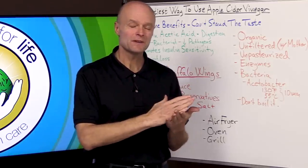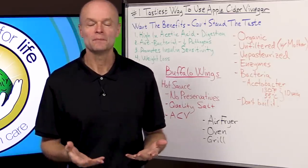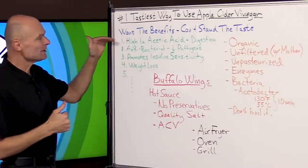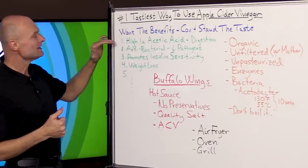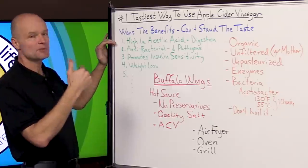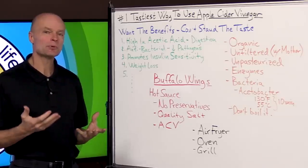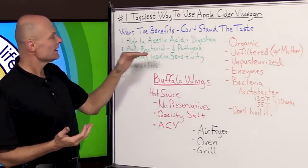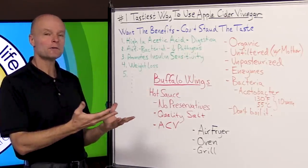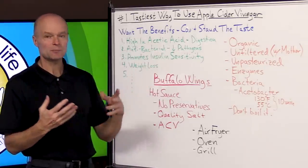A lot of people want the benefits but they can't stand the taste, so the answer is you find a way to make it taste good. What are the benefits? Well, it is high in acetic acid, so the acidity helps your digestion. It has antibacterial properties — it kills off a lot of pathogens and unfriendly bacteria in your body.